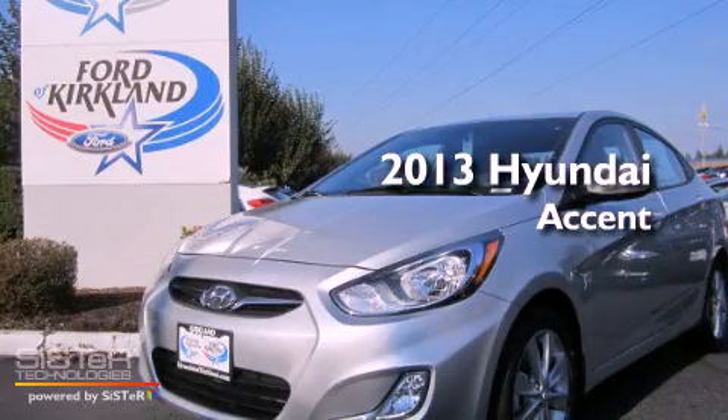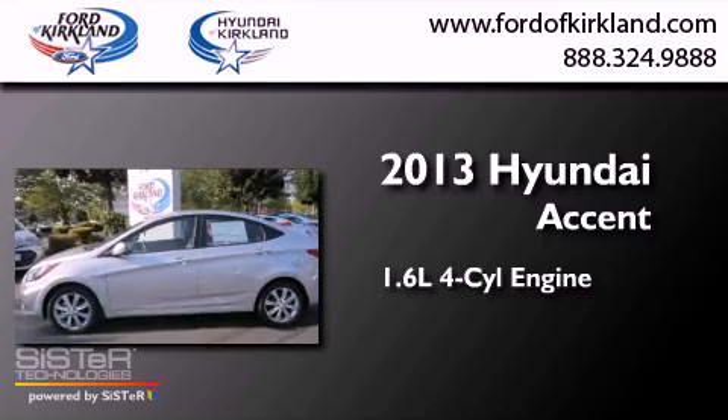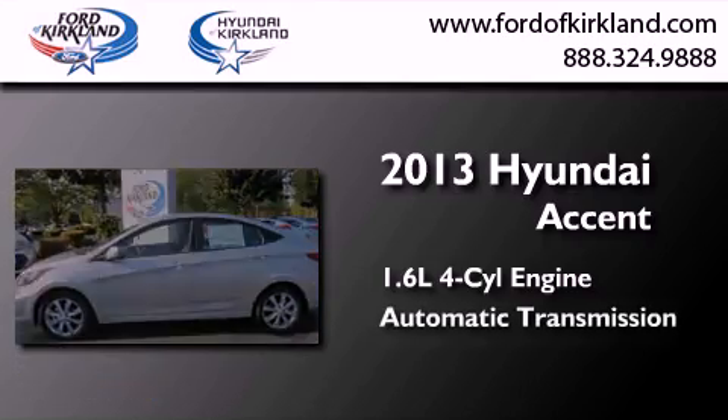This is a brand new 2013 Hyundai Accent. It features a 1.6-liter four-cylinder engine and an automatic transmission.